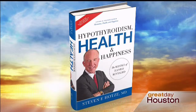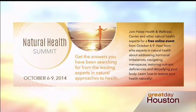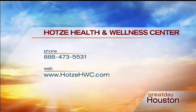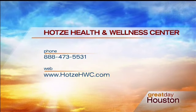Everyone in today's studio audience is going home with Dr. Hoetze's new book, 'Hypothyroidism, Health and Happiness.' To order a copy, visit thyroidanswer.com/gdh. You can also join Hoetze Health and Wellness for their Natural Health Summit beginning Tuesday, October 7th — a four-day online event featuring video presentations from leading natural health experts on topics ranging from detoxification to hormones, fitness, and more. The summit is free but you must register at hoetzehwc.com. For more information, call 888-473-5531.